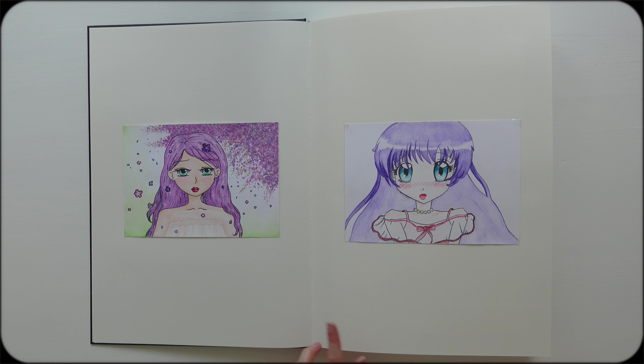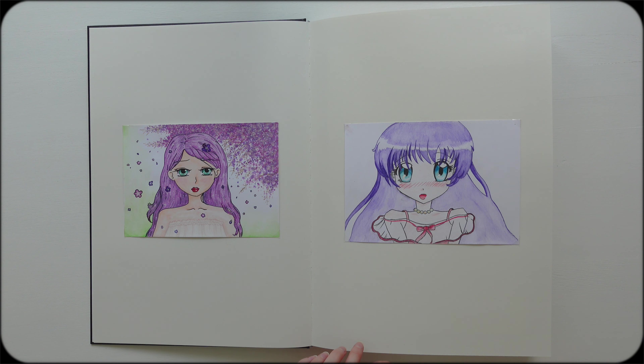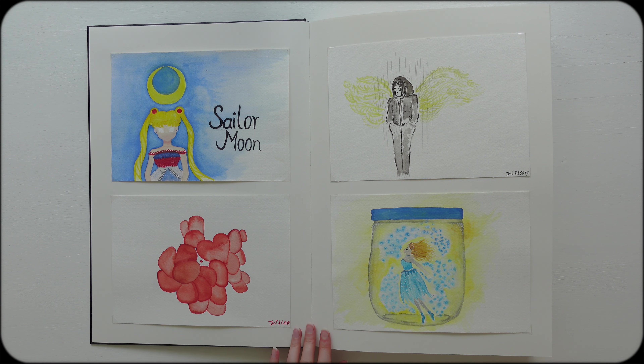Then again, we have some anime and manga characters. I was so proud of this one — I still really like the colors. Here I was trying out this watercolor paper. This is 2014.